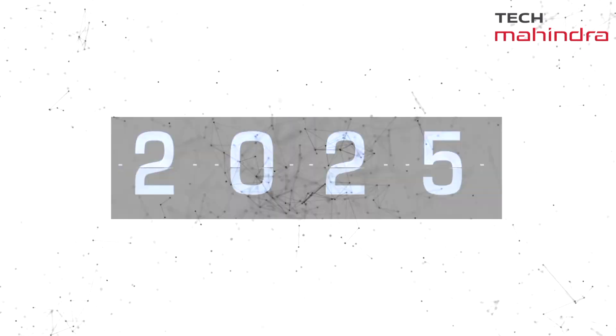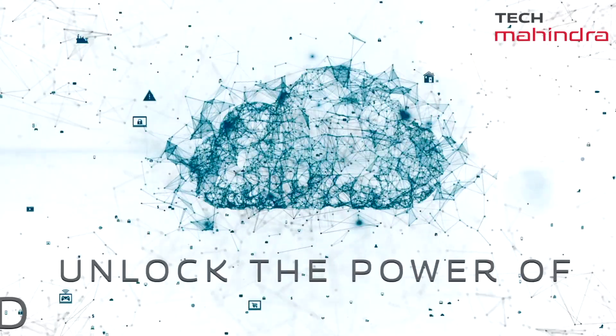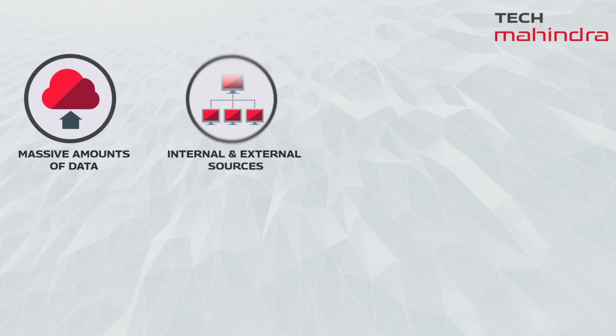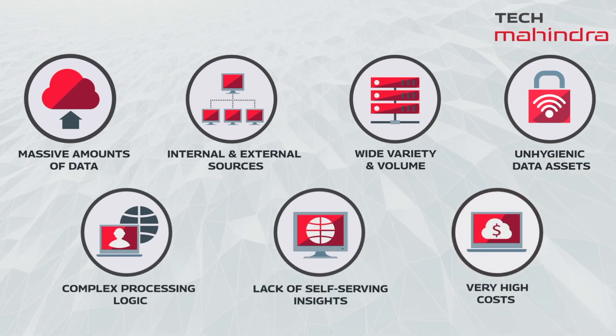By 2025, 85% of organizations will move their data and analytics workload to cloud. Is your enterprise legacy data platform suffering from the challenges of scalability, consistency, accuracy, agility, and inability to provide actionable insights?